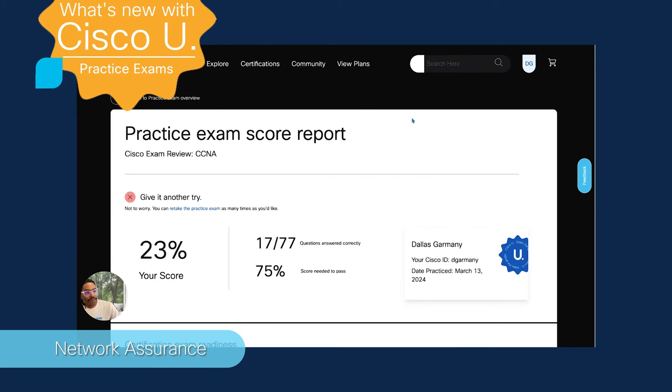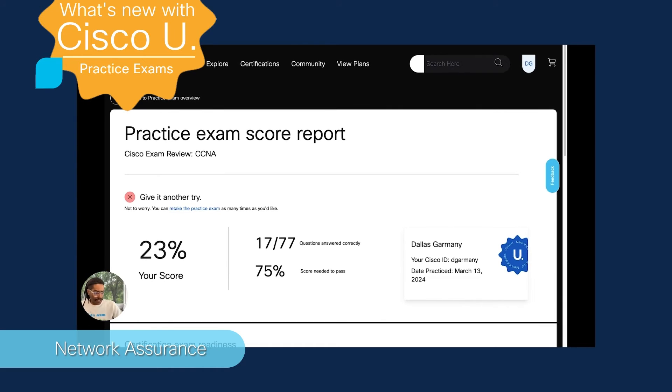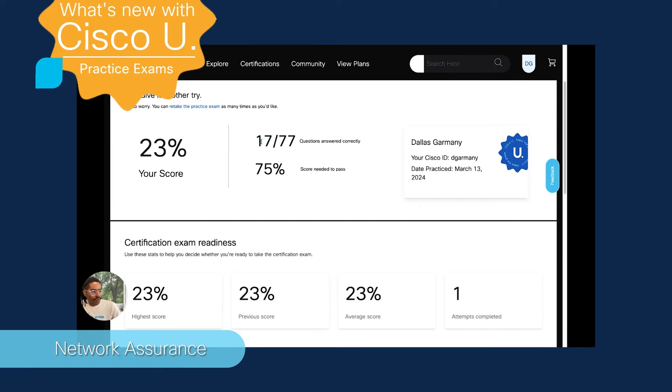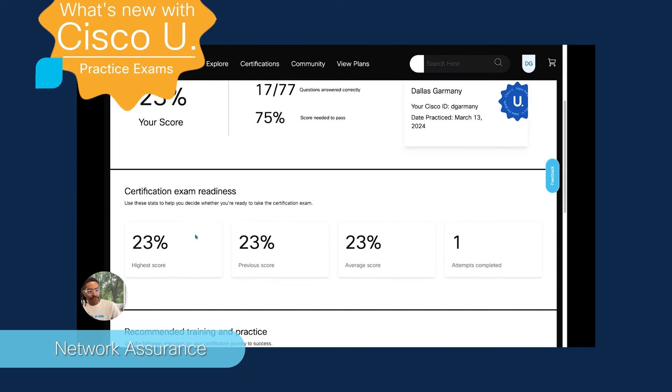After you complete the practice exam, we will then provide you with a score report. Your most recent score report can be accessed from the overview page by selecting the view score report button. It is here on the score report that we will provide you with the overall score that you attained, as well as the number of questions you've answered correctly out of the total and the score needed to pass. At the bottom, we are providing some additional learner metrics specific to their certification exam readiness — that would consist of the highest score, previous score, average score, and the number of attempts completed thus far. As you can see, you can take this practice exam as many times as you like.